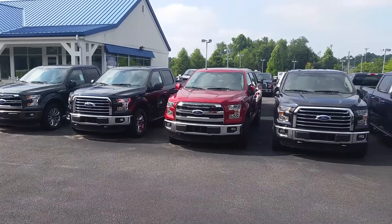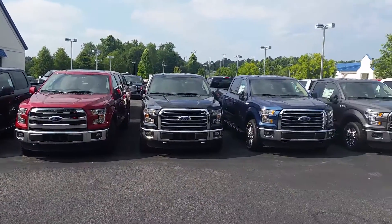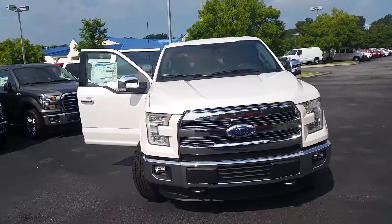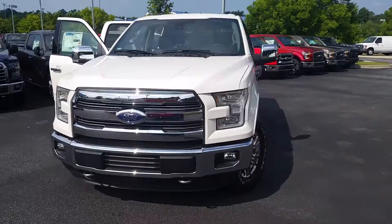Hey Jason, it's Mike Livingston here at Loganville Ford. As you can see, I have hundreds of trucks in stock for you to choose from. The one that you inquired about is in transit to us right now, but I do have a couple of Lariats in stock.